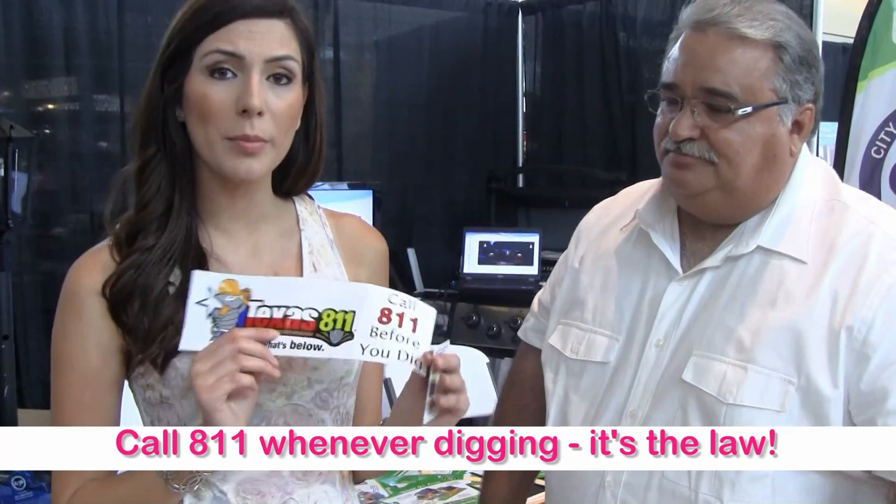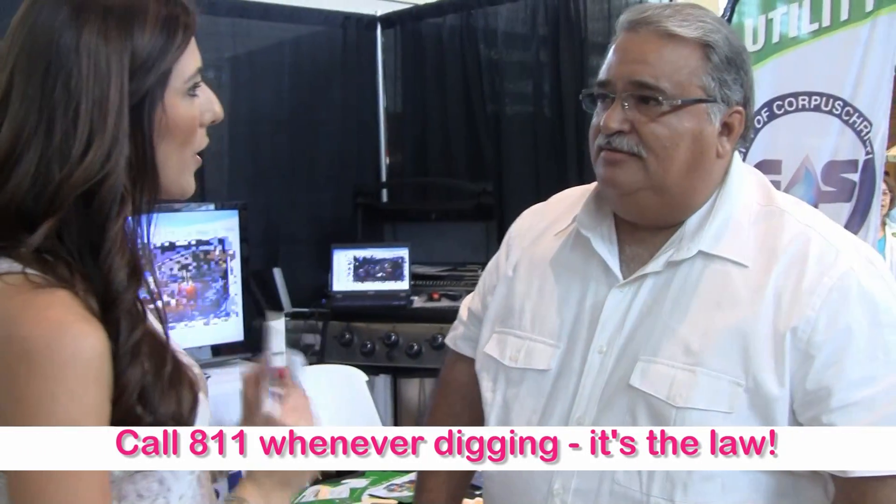So at this next booth we're seeing a lot of information about natural gas, and especially this "Call 811 Before You Dig." Can you tell us a little bit about that? Sure — the 811 number is the number that you would call in case you want to build a fence or plant a tree. It's important to call it; it's actually the law, so that the utilities can go out and actually identify where their lines are running, for safety purposes.